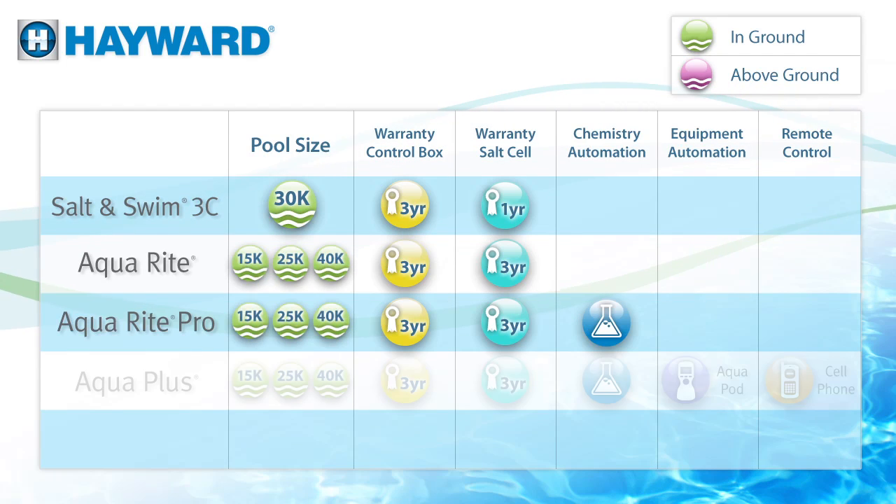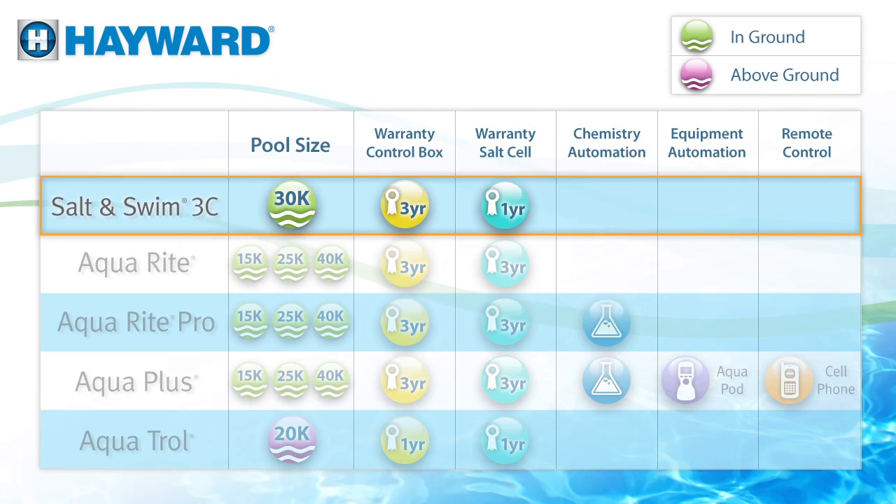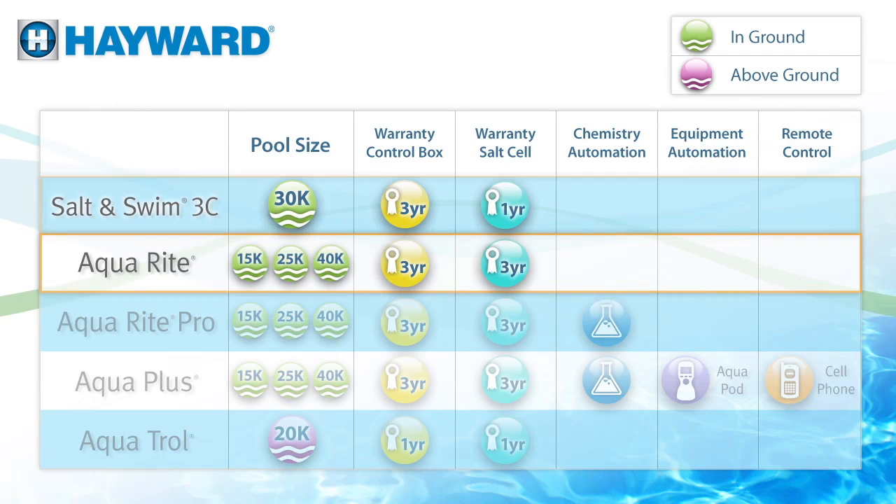Still not sure? No worries. We have a complete line of salt chlorinators to suit any backyard environment. Salt & Swim 3C is straight-up chlorination for in-ground pools up to 30,000 gallons. If your pool is bigger than 30,000 gallons or you have no desire to install it yourself, no problem — AquaRite is what you need.